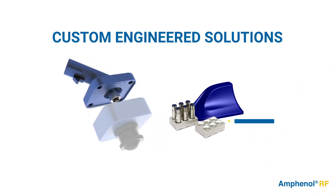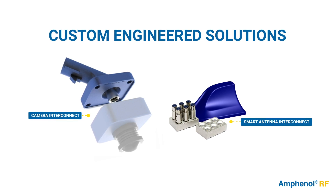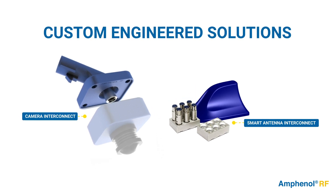And when standard products aren't the perfect fit, our global team of experienced engineers can develop custom products to meet the requirements of any automotive application, specializing in camera and smart antenna solutions.